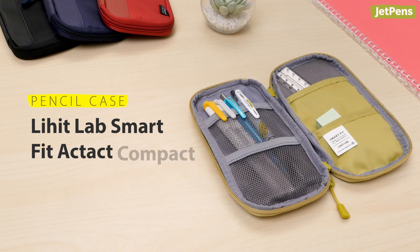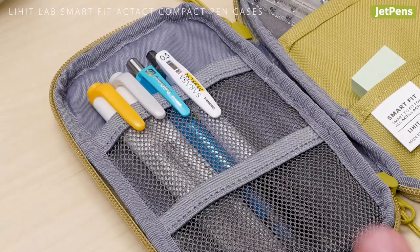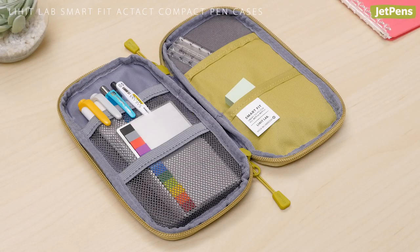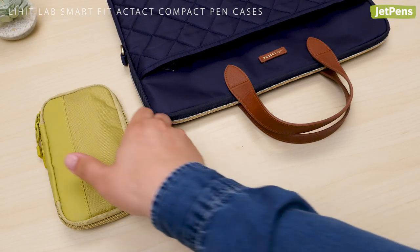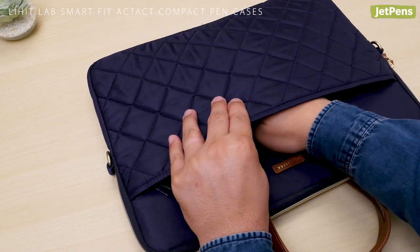Pencil Case. Lee Hit Lab's Smart Fit Act Compact Pen Cases will keep your writing instruments and accessories organized. The cushioned insides have pockets for holding things securely in place and are surprisingly roomy. Since they're compact and slim, you can easily slide them into a backpack or laptop bag.